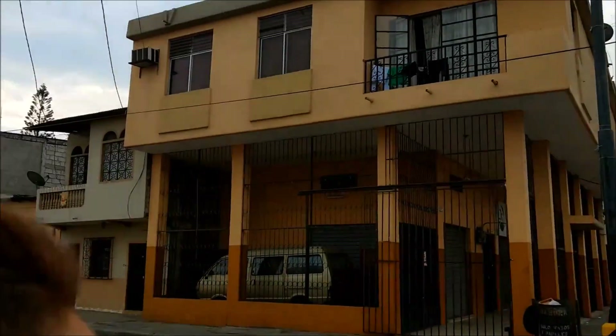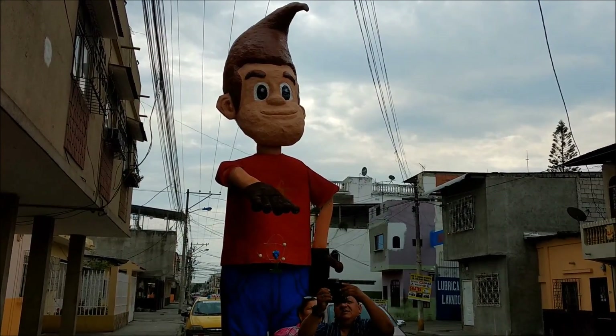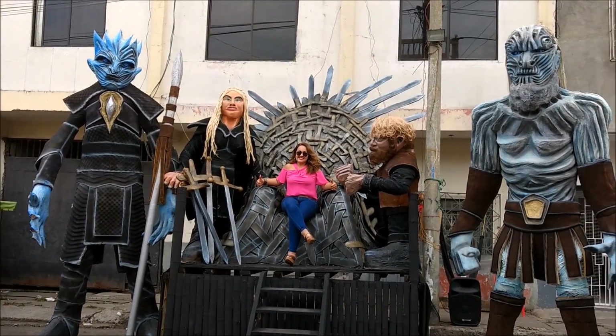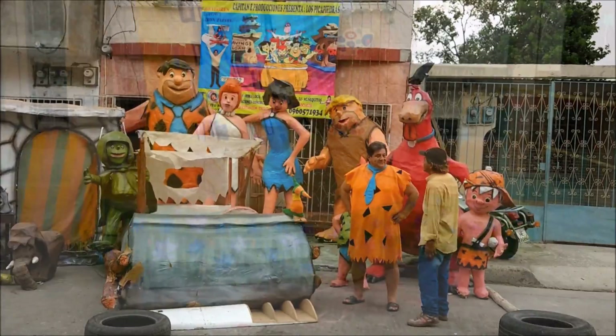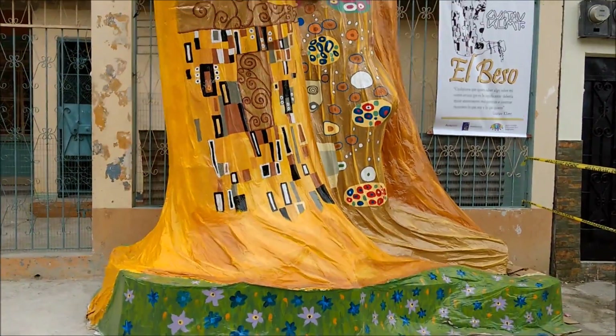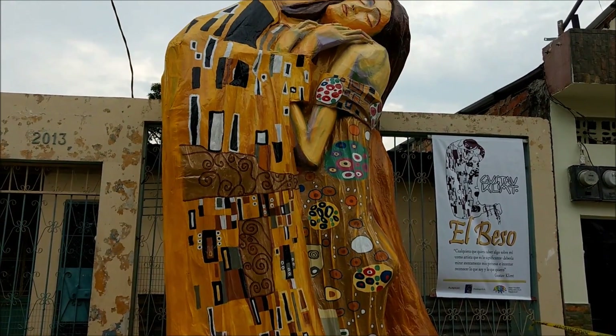And across the street from here is Jimmy Neutron. And this is the Game of Thrones with the Queen on there. We have the Flintstones here with Fred Flintstones — this is actually based on the painting El Beso. Really incredibly good.